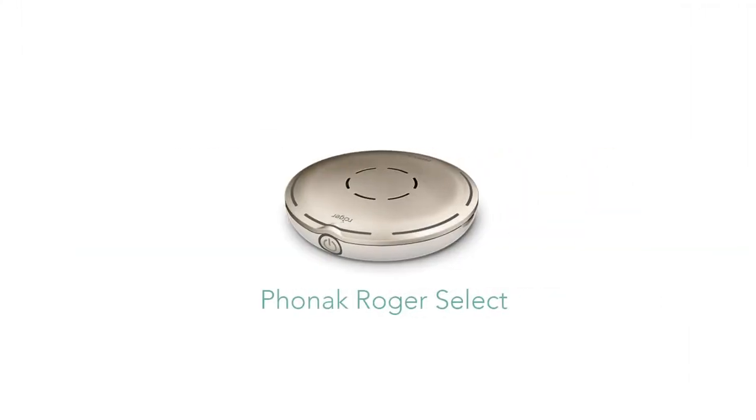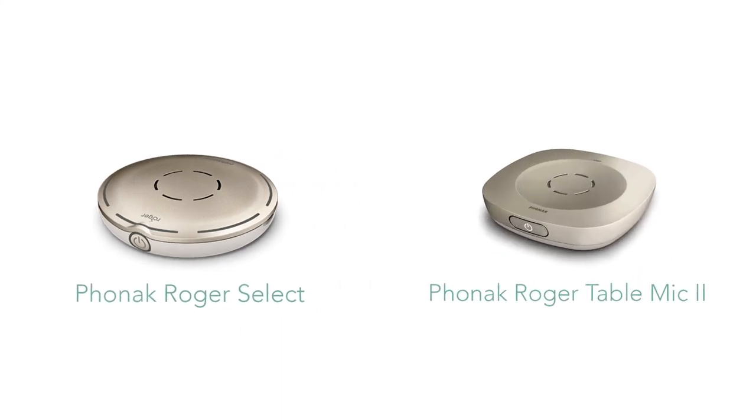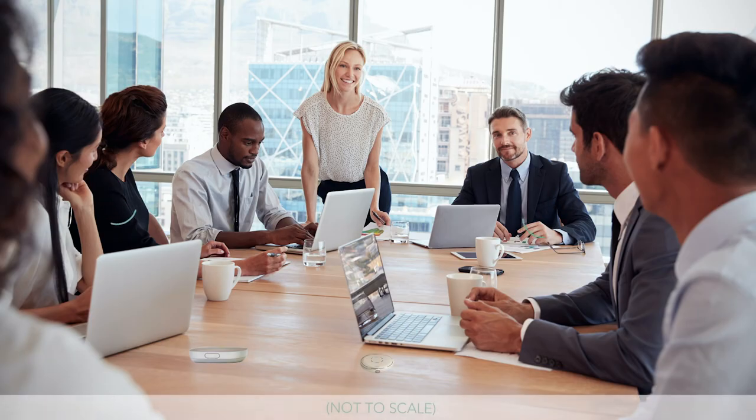Wrapping up this section, the Roger Select, like most others, can connect to multiple Roger microphones, giving you greater options to increase your hearing further. As an example, you can combine a Roger Table Mic 2 with your Select, and either place them both on the table to pick up all voices surrounding you, or you can have one member of your group wear the Roger Select on their shirt with the Table Mic 2 placed on the table. The result is you will now be able to focus on a key speaker who is wearing the Roger Select, while also being able to hear the rest of the group should multiple conversations take place.